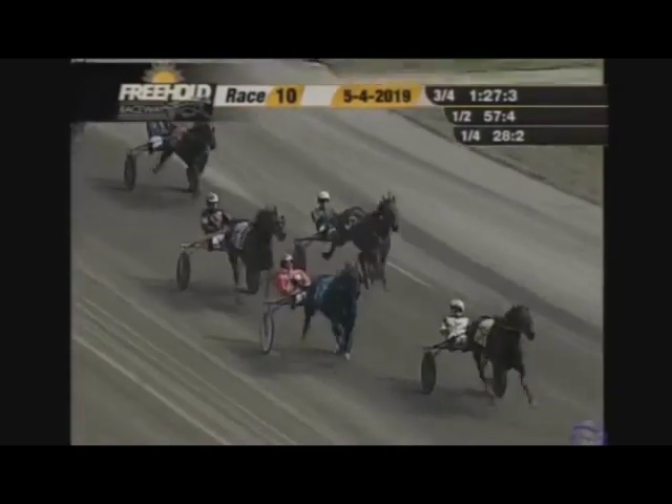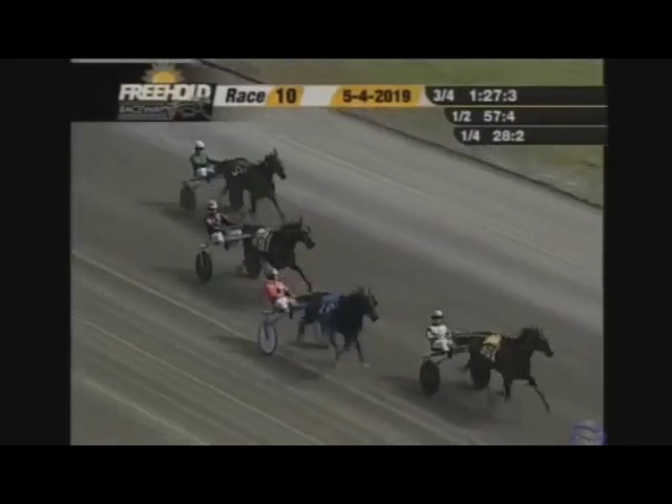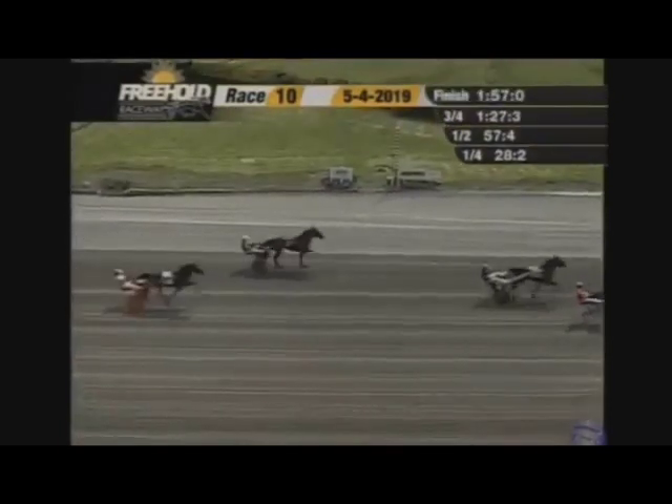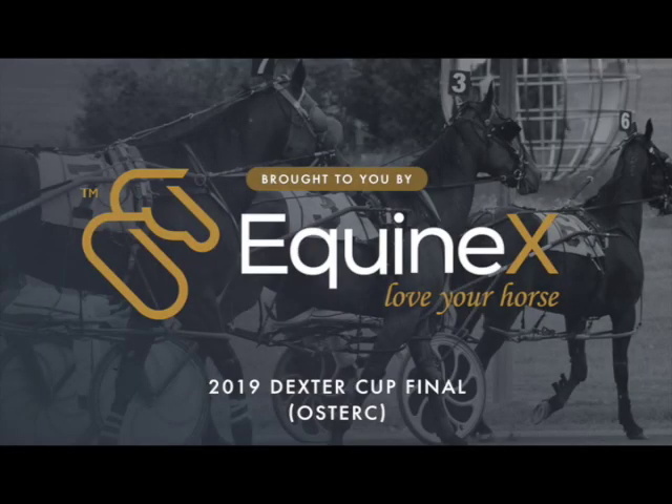It's Austeric in front by a length and a quarter! HL Revit on on the outside can't get to him, and Skyway Conman third. A sweep of both stakes today for Yannick Jing Ra — Austeric takes the Dexter Cup final over HL Revit on, then Skyway Conman and Cavill Hanover. Time: 1:57.